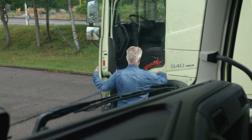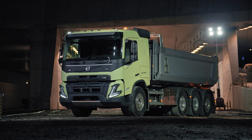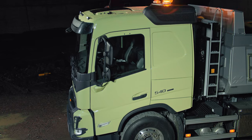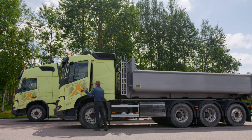Welcome to Gothenburg and to this test drive of the new Volvo FMX. The cab is completely new, featuring a new modern look, robust front bumper, upright A-pillars, a more spacious cab, and easier access in and out.